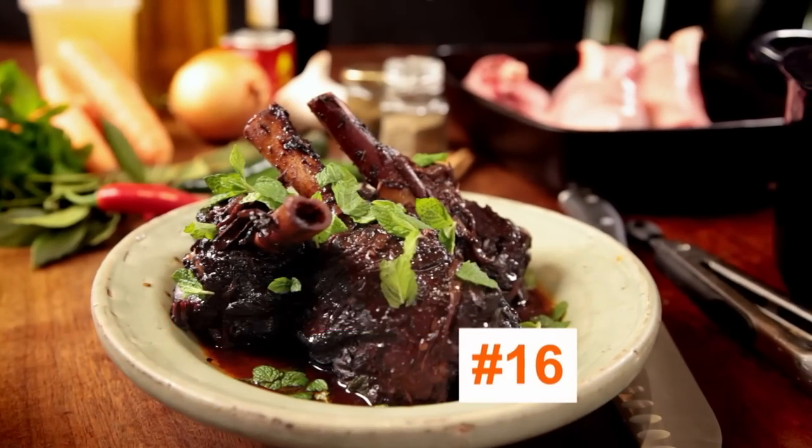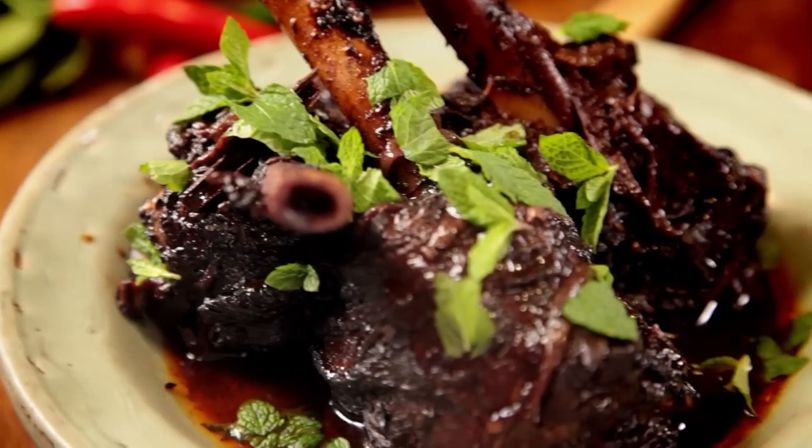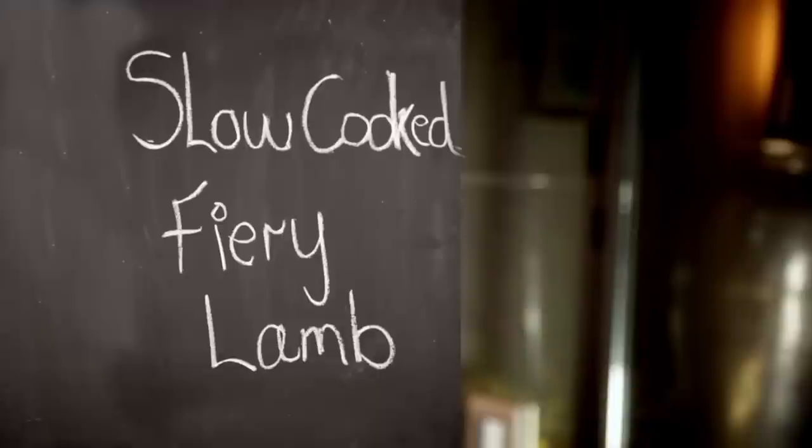My first recipe melts in the mouth. And because the oven does most of the work, it's a cinch to make. Slow cooked, fiery lamb. Cooking is all about being bold and adventurous. This dish is exciting because it's slowly cooked, and the longer it cooks, the more flavorsome it becomes.